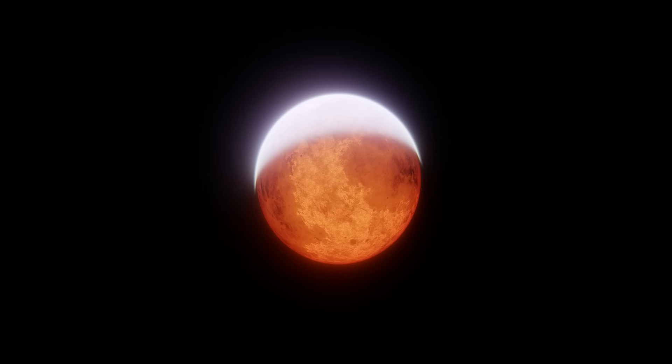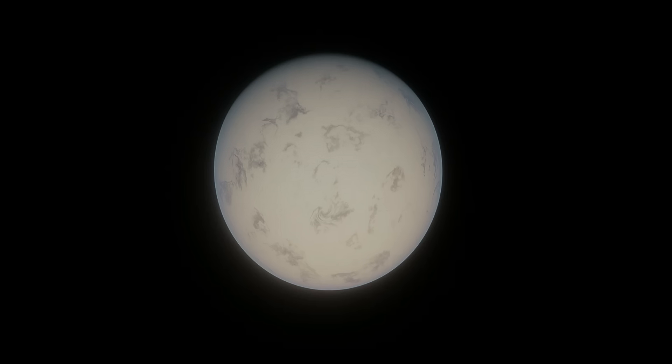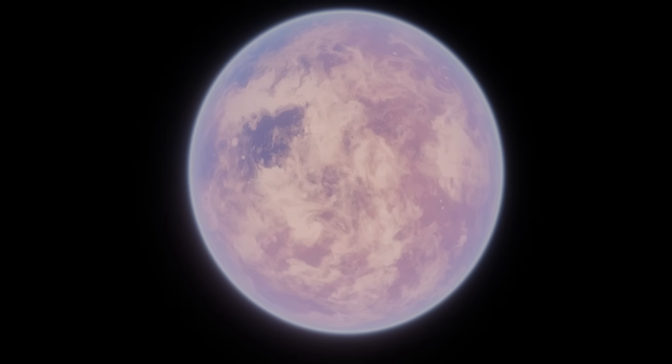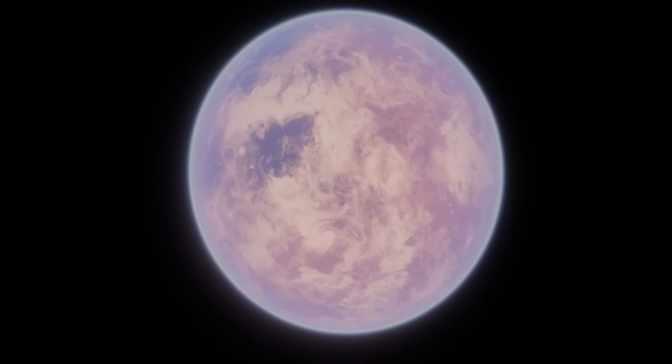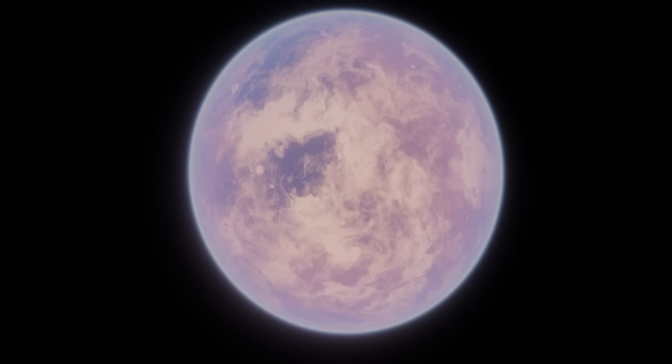Janssen has a surface gravity over twice as strong as Earth's, because it's 8 times more massive. This high mass is actually interesting, because it's very rare that rocky planets even get this big. Janssen is likely so hot that any primordial hydrogen-dominated atmosphere it had was blasted away during its formation, leaving only the rocky material behind.